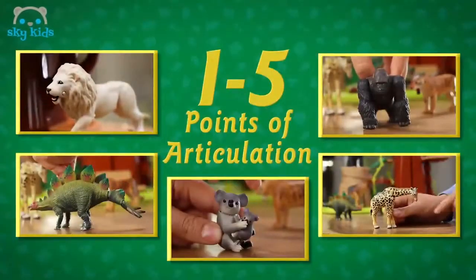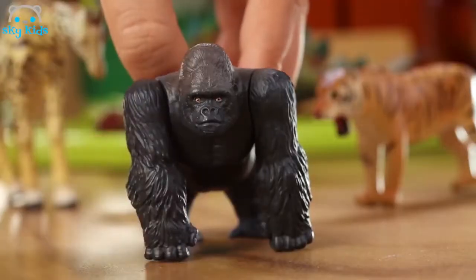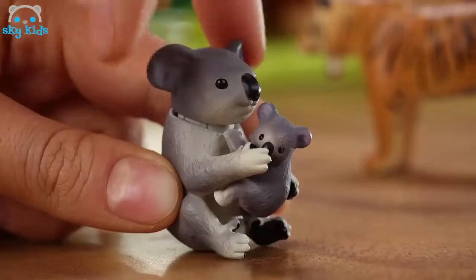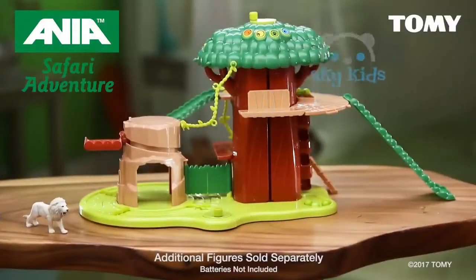Each Anya animal features one to five points of articulation: mouth, arms and legs, tail, head and neck. Find Anya at specialty retailers now.